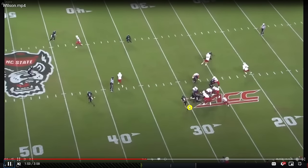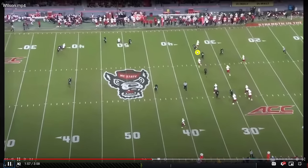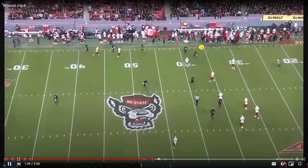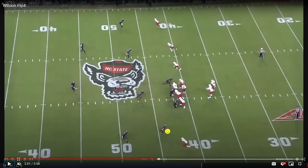The hustle is evident — taking a great angle and closing on a scrambling quarterback. To be able to chase down scrambling quarterbacks is part of the job description, and to see him do that very easily at the collegiate level tells me he could potentially do that very well at the pro level too.